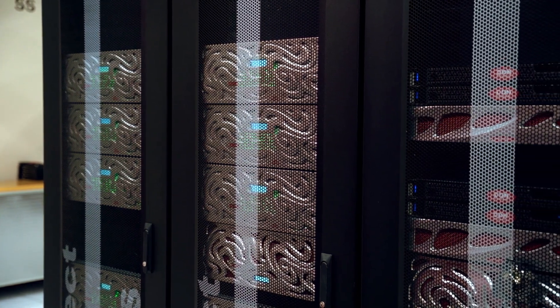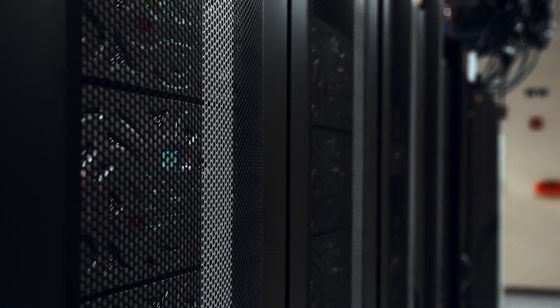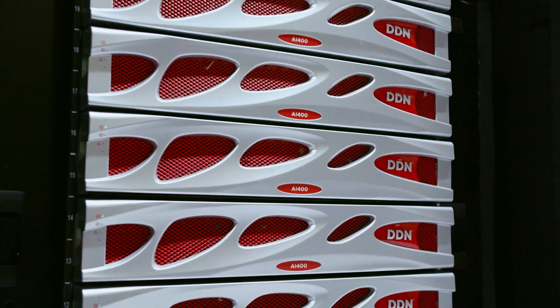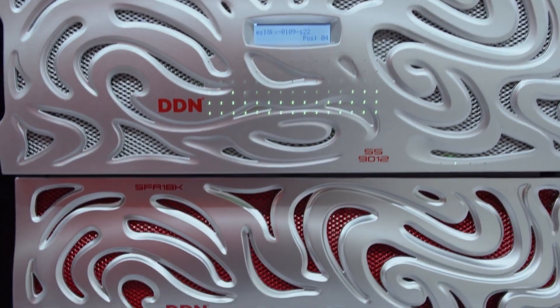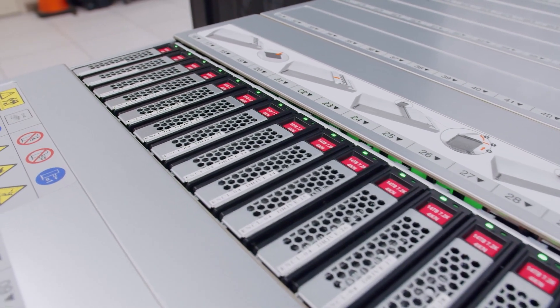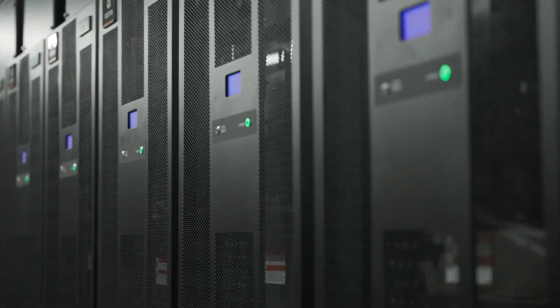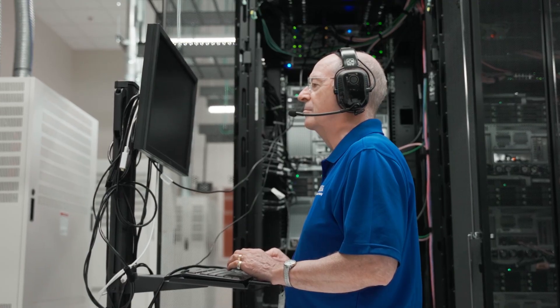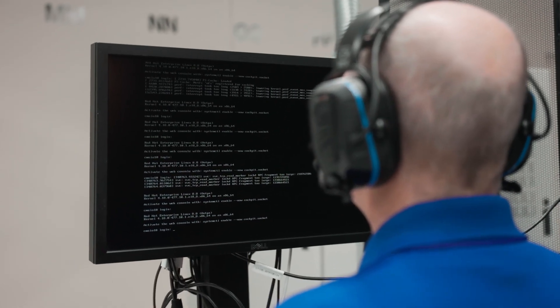We have two kinds of file systems — we call them orange and blue. The orange file system is for capacity and it is 16 petabytes. The blue file system is the very, very fast, Ferrari-style storage, and that is eight petabytes. We also have several other servers that take care of all the bookkeeping and make sure that data moves the right way so people can get their work done on HiPerGator.